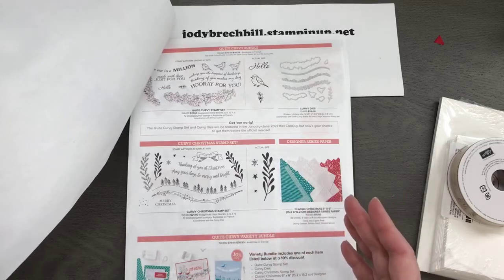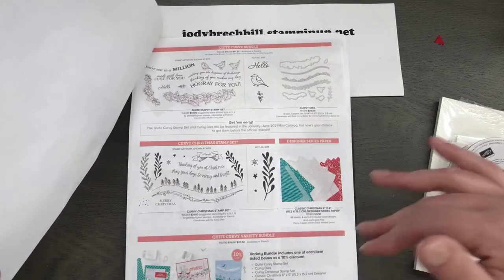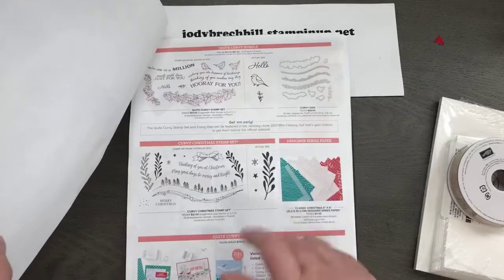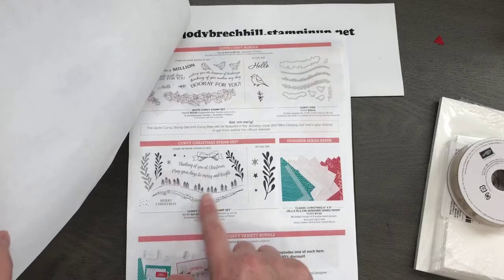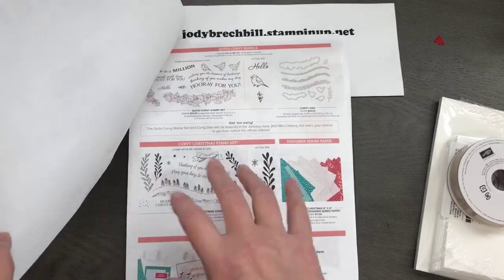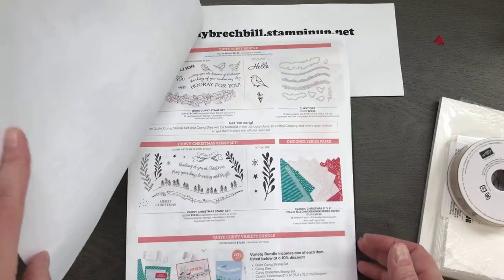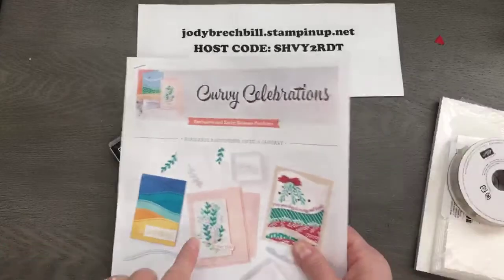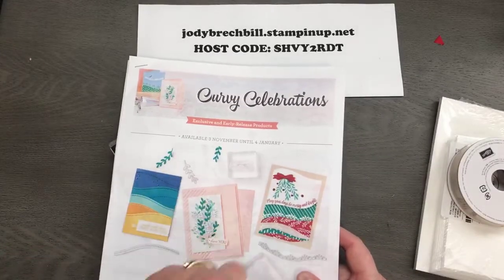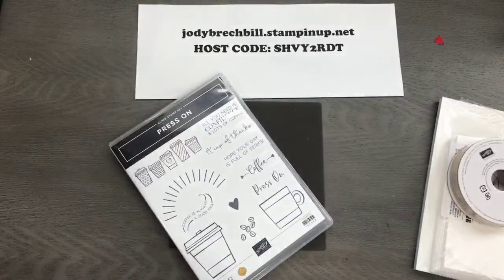This stamp will carry you quite far with your investment because you have lots of time to play with it. It's a fun little stamp set with some cool dies — we haven't had something similar before. It's got nice little curves, some designer paper, and the Christmas part of it is only available for a select period of time. I will be showcasing more because I have a very cool idea around Curvy Celebrations.